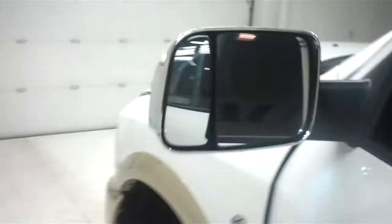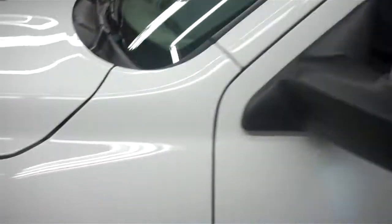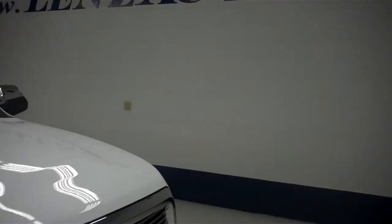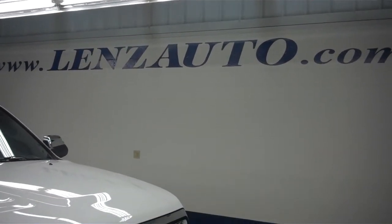Starting this truck up and taking a look underneath the engine and top of the hood. This truck does have built-in side blinkers on the tow mirrors. You can see that the engine bay is very clean on this truck. If you'd like to see more pictures of this vehicle or any of the other trucks here at Lens Truck, please visit www.LensAuto.com.